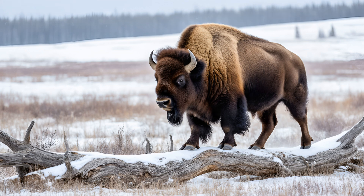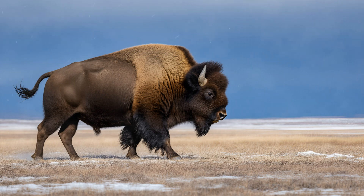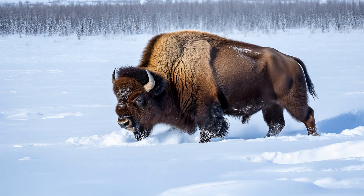You'll notice a key difference when comparing wood bison to their plains cousins: their legs are proportionally shorter. This plays a crucial role in how they thrive in their harsh Arctic environment. That shorter leg length lowers their center of gravity, giving them incredible stability. When digging through deep snow to find food — a daily reality for wood bison — their lower center of gravity allows them to use their powerful shoulders and front legs to push against the snow with more force, preventing them from tipping over during excavation.